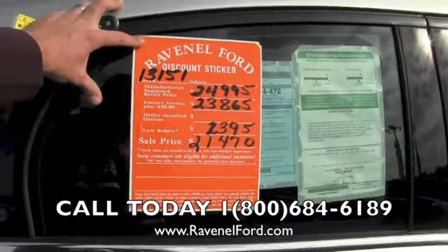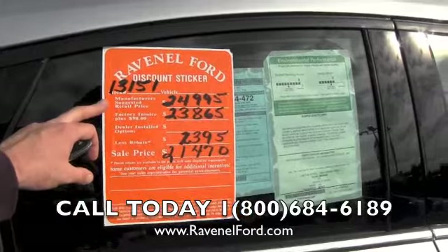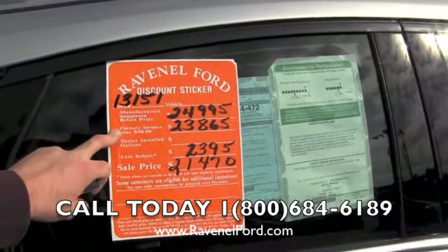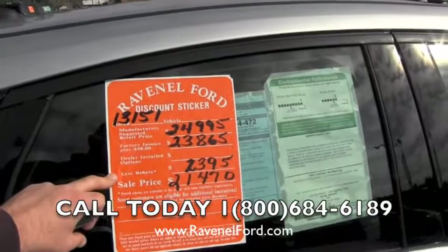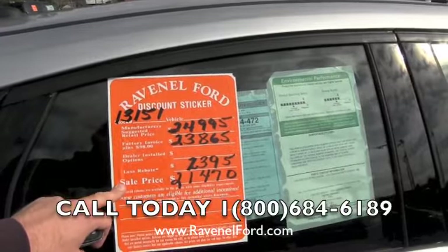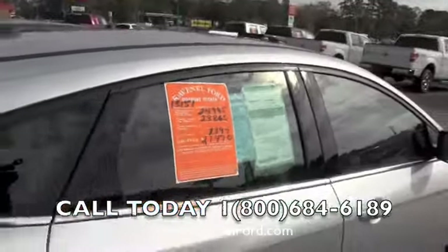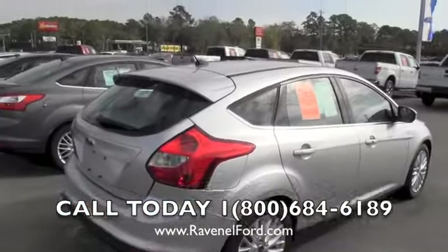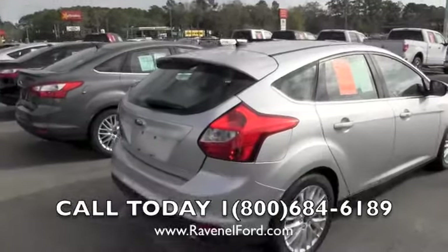Here's the famous window sticker at Ravenel Ford. $24,995 is the market retail — that's the manufacturer's suggested retail. Factory invoice plus $98 is $23,865, less the rebate of $2,395. Current sale price is $21,470. That's a pretty easy breakdown. One of the cool things about buying from Ravenel Ford is the vehicles already have the discount sticker right there, so it's really easy to read.